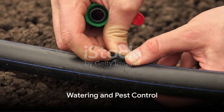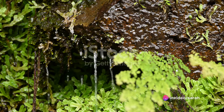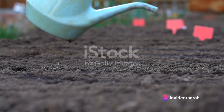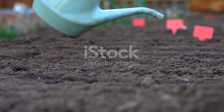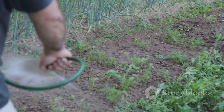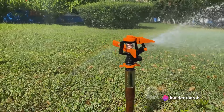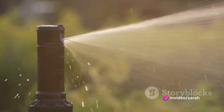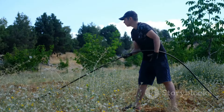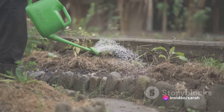Watering can be time consuming, but not if you set up a drip irrigation system. This clever contraption takes the hassle out of hydrating your plants. It delivers water directly to the roots, ensuring they get the moisture they need without wasting a drop. And the best part? It's a set-and-forget solution. Once your system is in place, it keeps your garden thriving, even when you're off on vacation or tied up with other tasks. All it requires is a little planning and setup, and voila, your garden gets the water it needs, when it needs it.